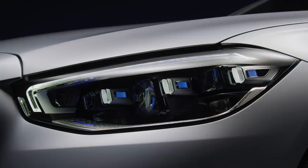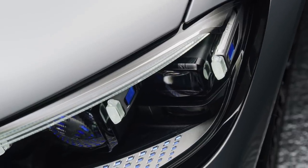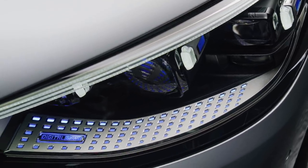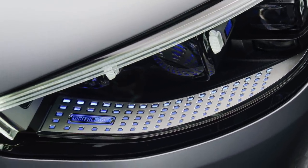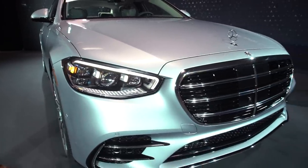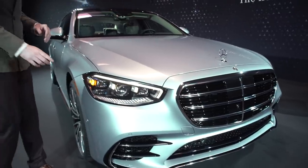The headlights have three individual LED elements, as opposed to the E-Class's two — a way of setting the S-Class apart from other vehicles in the Mercedes-Benz range. The closer you get, you see absolutely lots of different sparkle and flash. The LEDs inside the headlights themselves are really beautiful. It really is a pretty impressive machine.